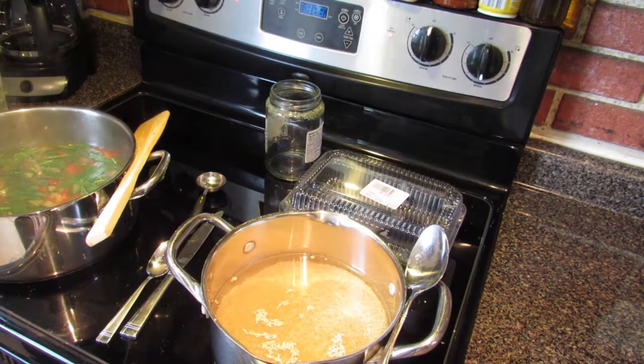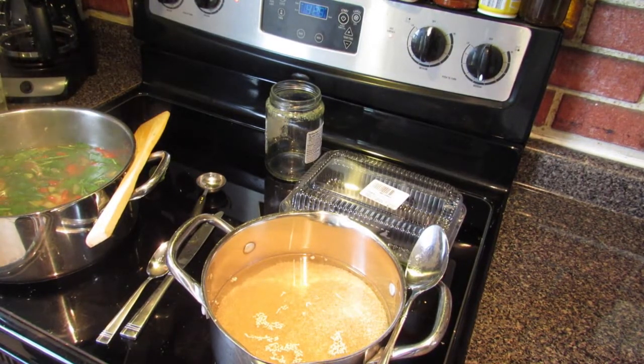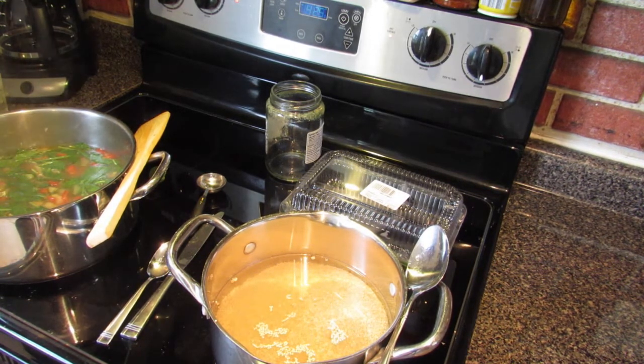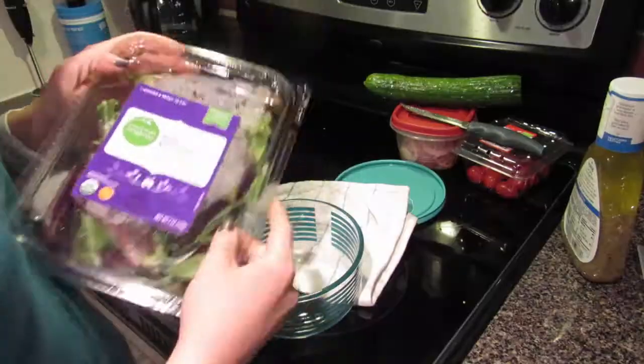For the quinoa I cook per package instructions except I do not do 15 to 20 minutes — I do 10 to 12 minutes because I like my quinoa with a little pop. I just feel it's more delicious that way and I like the texture a lot better.